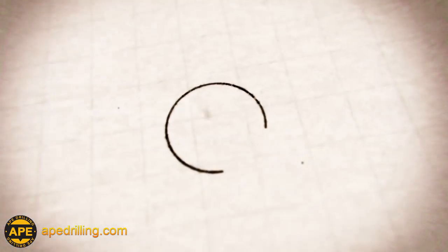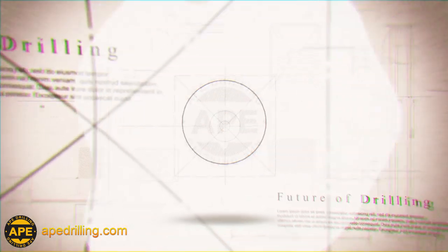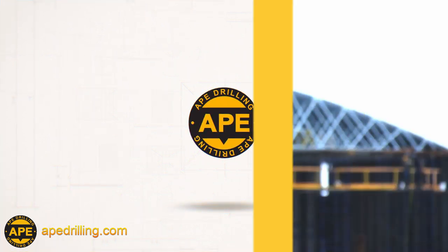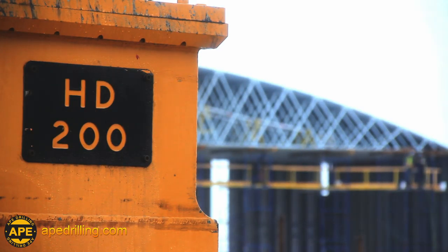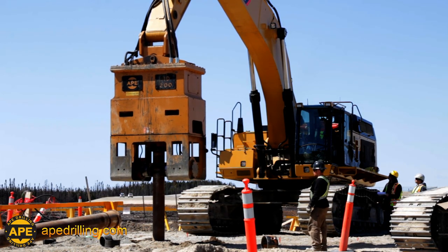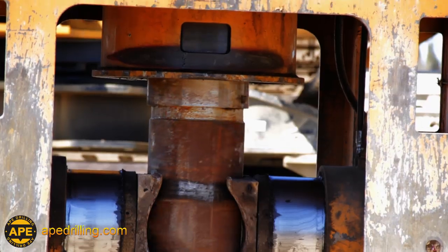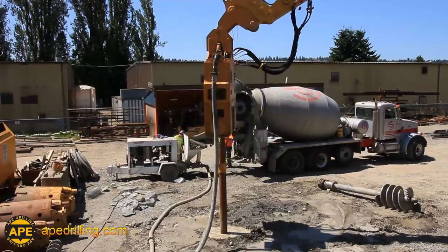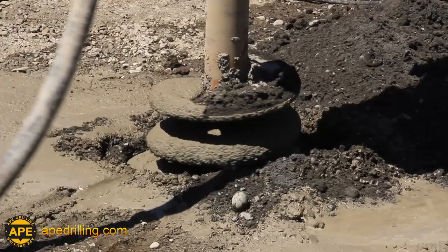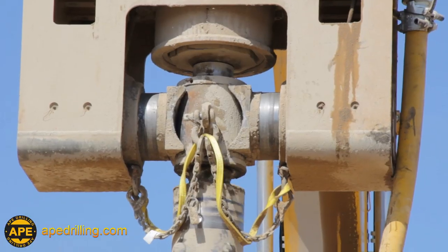APE Drilling is a division of American Piledriving Equipment, providing in-house design, development, and manufacturing of cutting-edge drilling equipment, tooling, and material. The HD200 model is an excavator-mounted driver which installs APE-certified HD pile with a powerful 200,000 foot-pounds of torque. It also has the ability to pressure grout while installing, pre-drill, create auger castings, and function as a down-the-hole hammer to break apart rock and dense soil conditions.